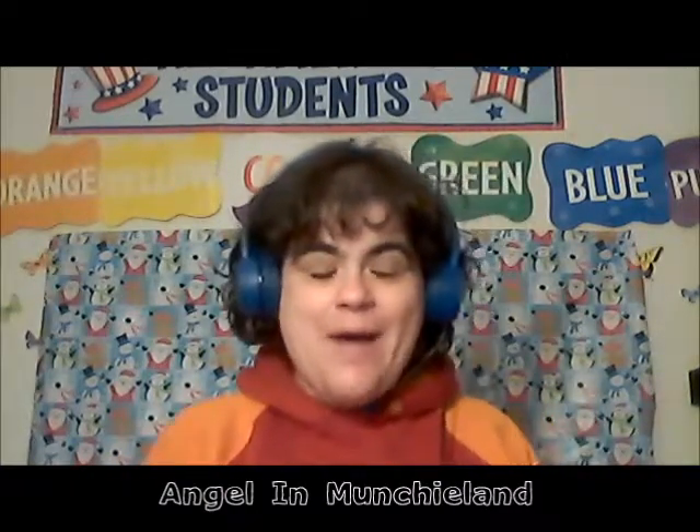Hi everyone! This is Angel in Munchieland! In case you're wondering why I have headphones and why this colorful background is happening behind me, the reason is because I work at night, most nights, teaching English online to children in China. The company I work with requires me to have the headphones and microphone so they can hear me better, and I don't really know how to undo it right now, so I decided to just keep it. That also explains the background — you have to have a colorful background so that kids feel like they're in school.